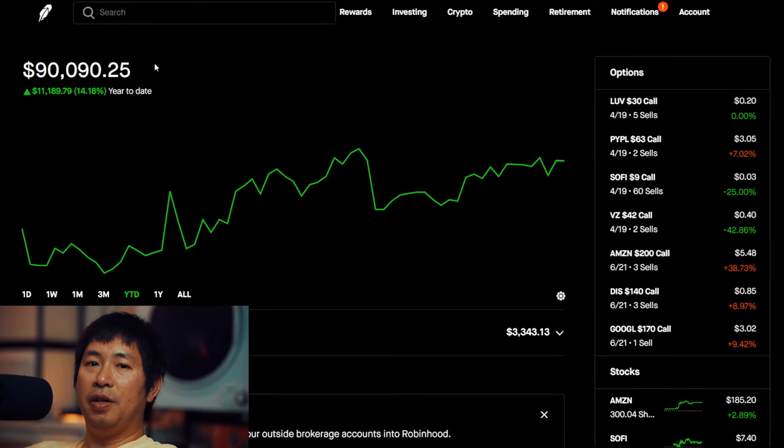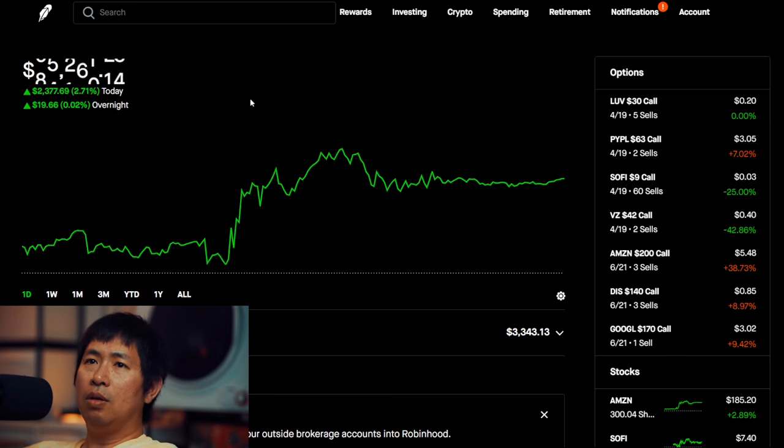Hello everybody. In this video I'm going to give an update on my portfolio. Right now my portfolio is worth $90,090.25. Year to date so far I've earned $11,189.79. On Friday it was a green day for me — I was up $2,377.69, and then after hours I'm up $19.66.